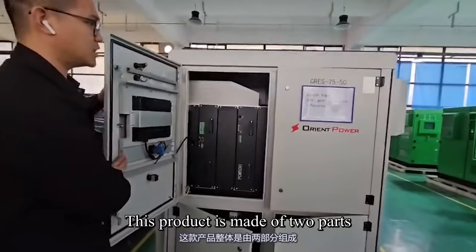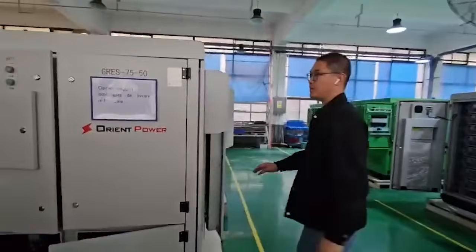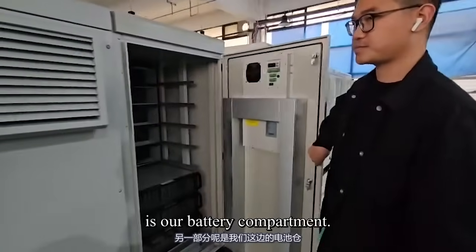This product is made of two parts. One part is the electrical cabin on this side, and the other part is the battery compartment.